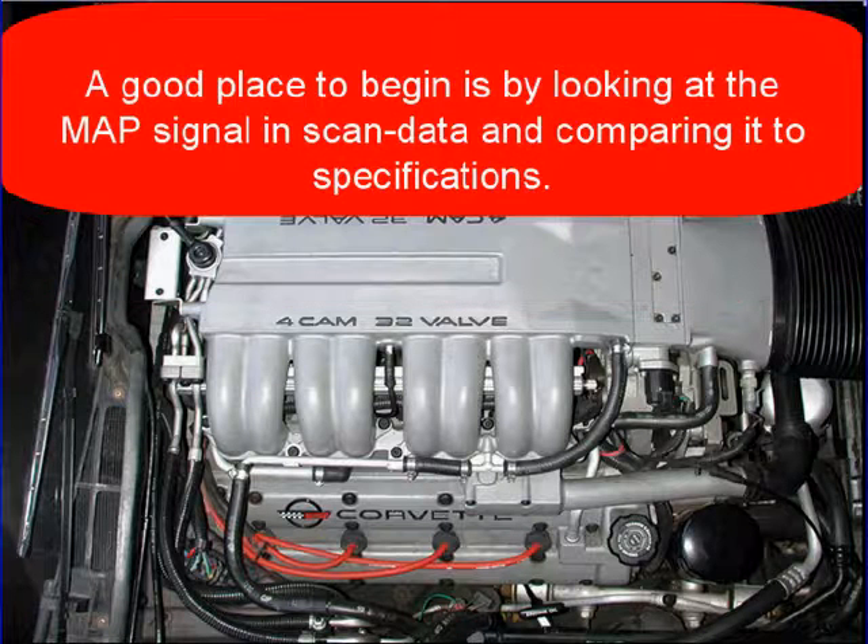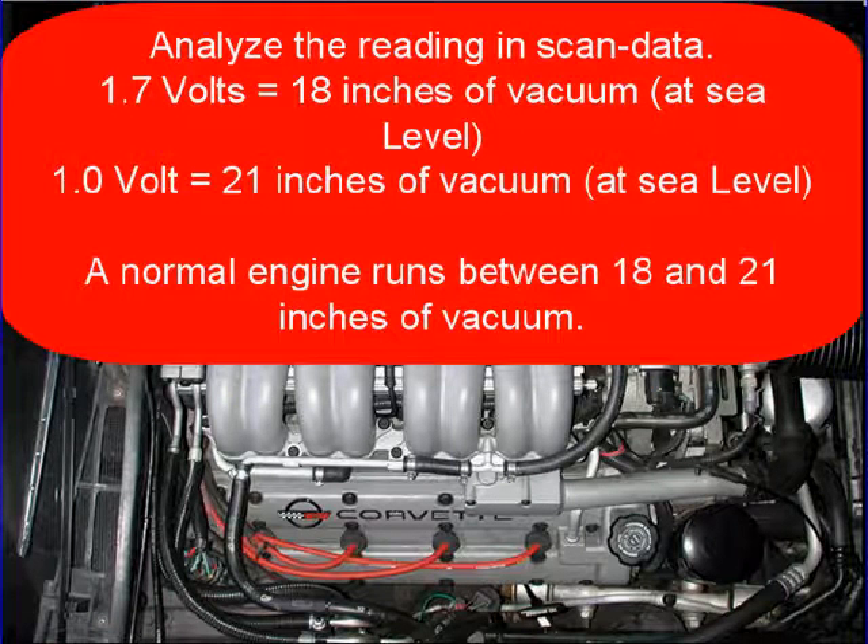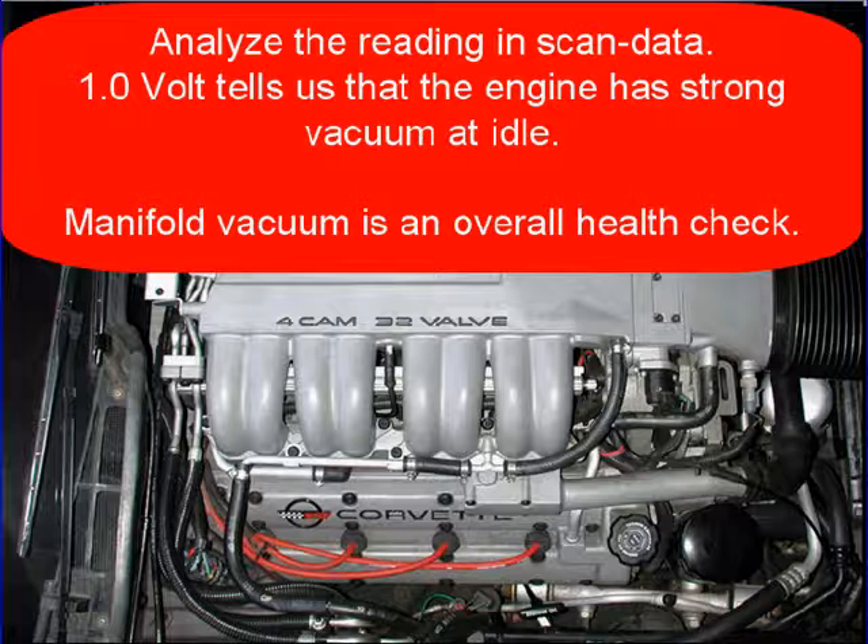A good place to begin is by looking at the MAP signal in scan data and then comparing it to specifications. In this example, our spec is 1.0 to 1.7 volts. Analyze the reading on the MAP sensor in your scan data. 1.7 volts equals 18 inches of vacuum at sea level; 1 volt equals 21 inches of vacuum at sea level. A normal running engine runs between 18 and 21 inches of vacuum.